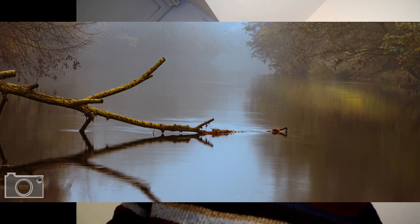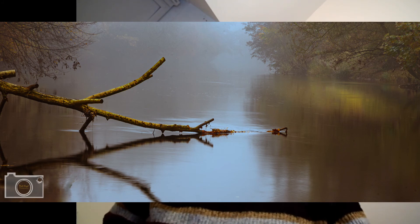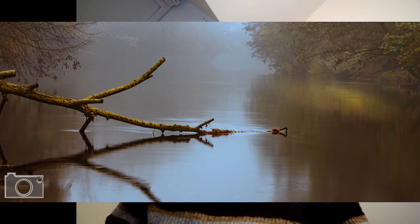My favorite photo is actually the one we just examined — the one with triangles and mist in the background. I sold a print of it to somebody in Alaska who liked it when they saw my post on social media.